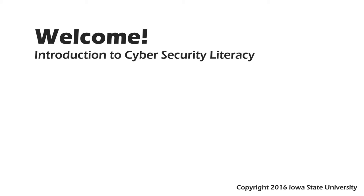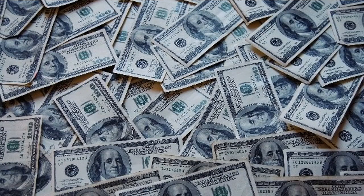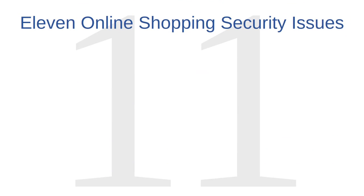Welcome to this course, Introduction to Cybersecurity Literacy. This is Lesson 21, Online Shopping. Online shopping is big business. With so much money being exchanged, it's no surprise that many criminals target online shoppers. Many of the security issues that we have discussed previously are relevant to online shoppers. In this video, we'll address 11 online shopping security issues.